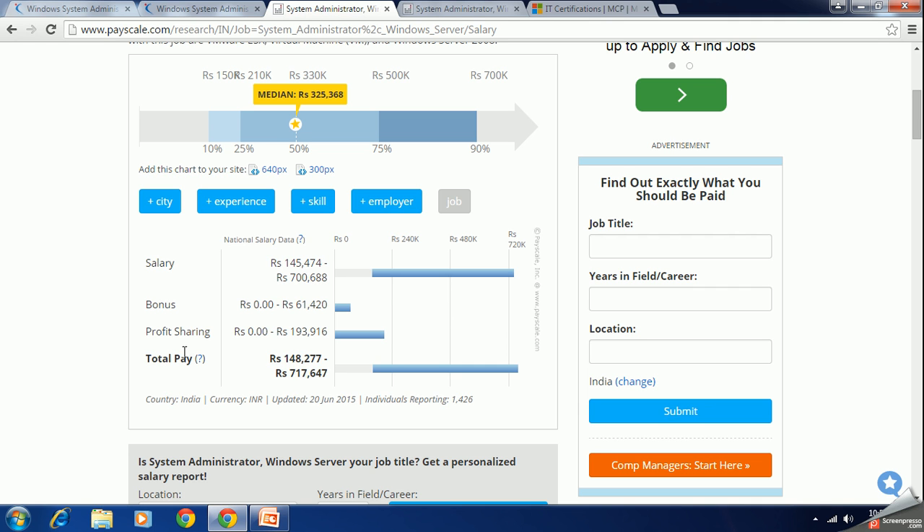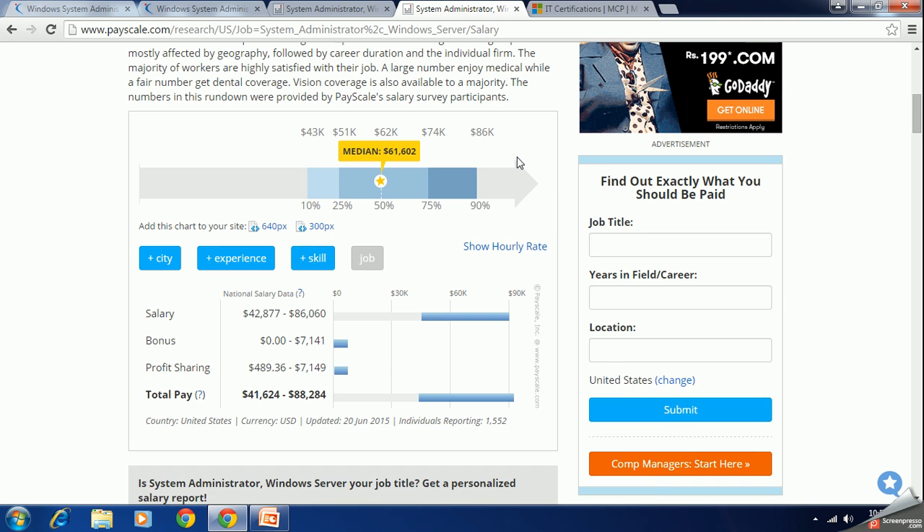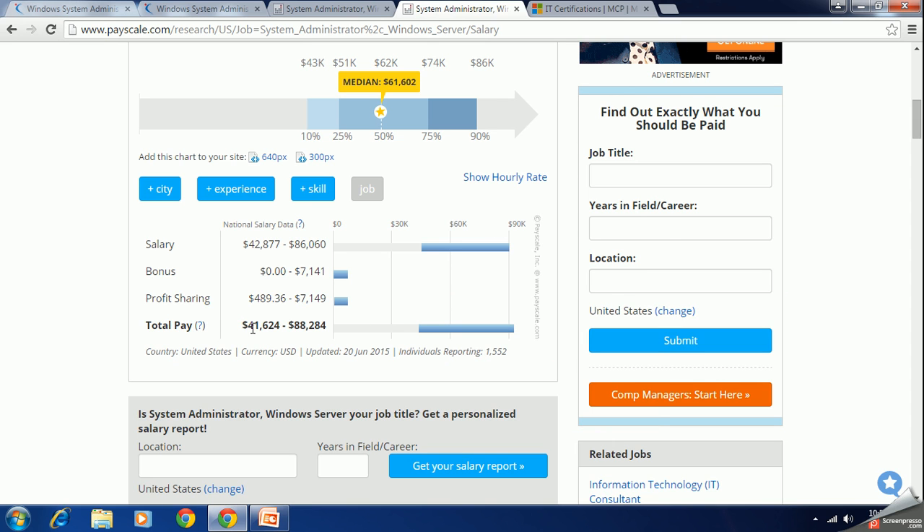Searching for the US market, Windows Server administrators can be paid anywhere between forty-one thousand to eighty-eight thousand US dollars. This shows that a career in Windows server administration can be a pretty good and interesting path to pursue.